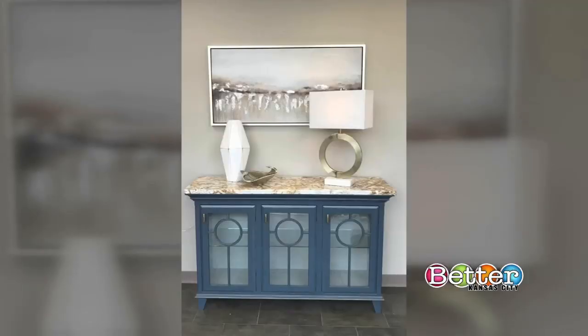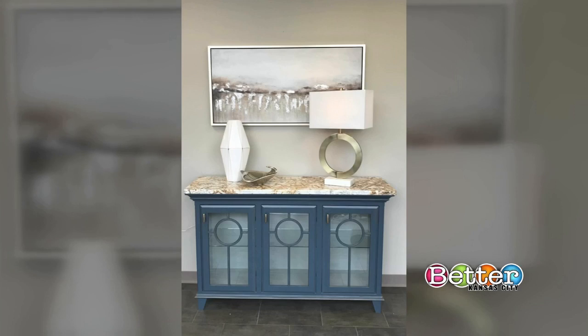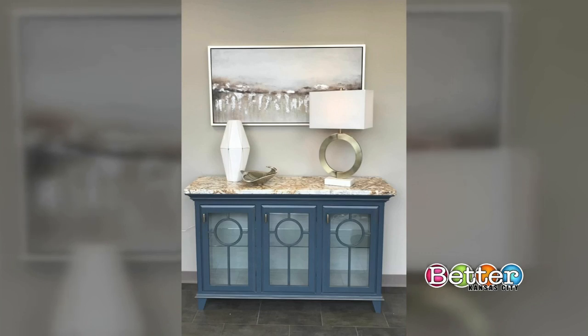Lighting is huge — having a lamp to light up the space is essential. Tip number six is to make it cohesive. There was an existing chest with circular patterns, so Karen brought in a lamp with a matching circular shape to repeat the motif, pulling colors from the lamp, the vase, and the artwork to bring everything together.